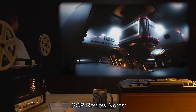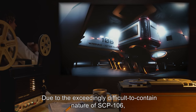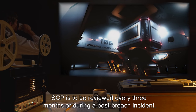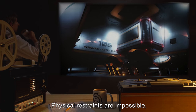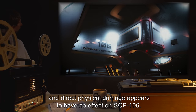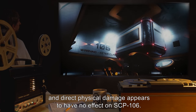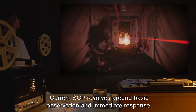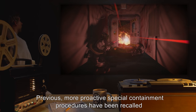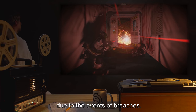Addendum — SCP Review Notes: Due to the exceedingly difficult-to-contain nature of SCP-106, SCP is to be reviewed every three months or during a post-breach incident. Physical restraints are impossible, and direct physical damage appears to have no effect on SCP-106. Current SCP containment revolves around basic observation and immediate response. Previous, more proactive special containment procedures have been recalled due to the events of breaches.